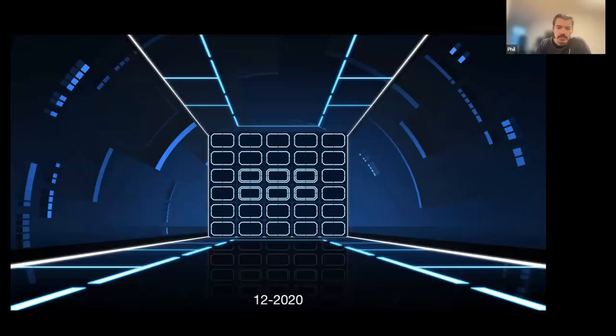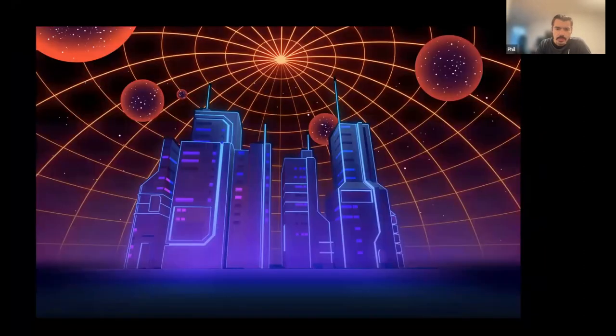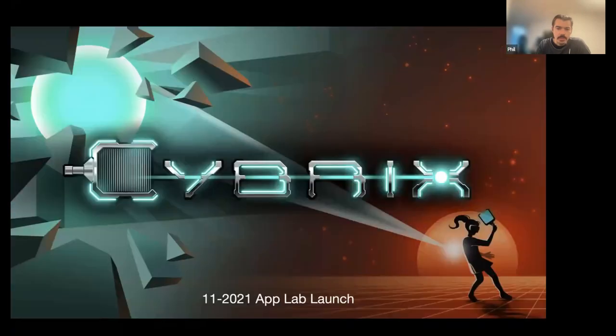What we liked most was a Tron neon style inspired version — that's the game as it released. These are the concept arts from the first version, showing different ideas for different levels, which then transferred into VR as the game looks now. We launched in November 2021 on App Lab.